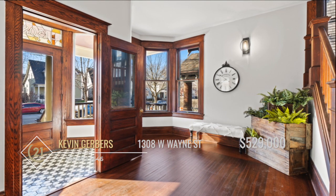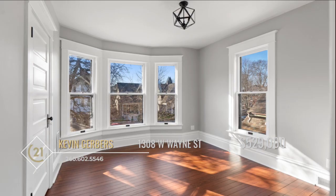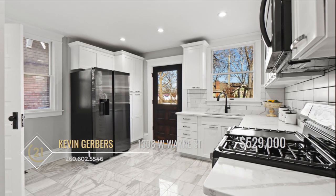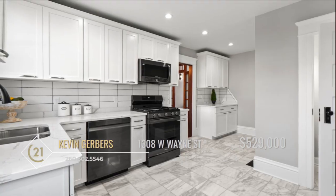The original wood floors and trim have been restored on all three floors and are absolutely stunning. The kitchen is brand new with marble tile and high-end black stainless steel appliances.